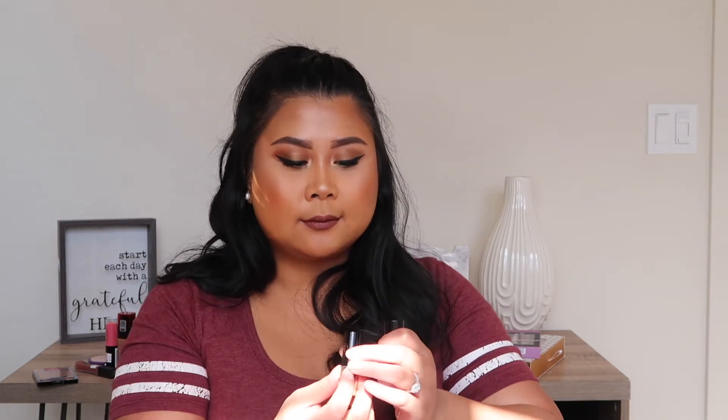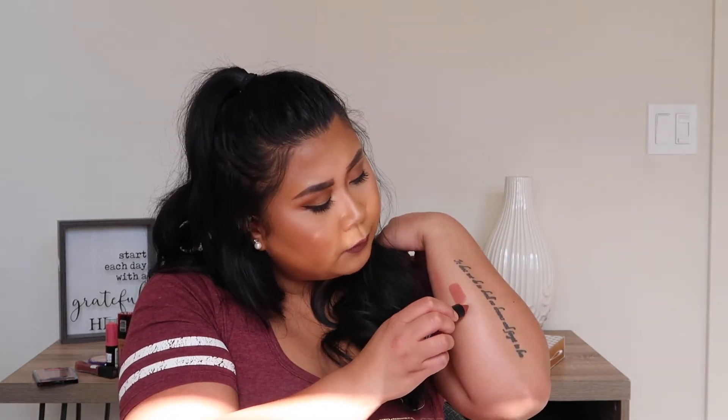I also got another Anastasia Beverly Hills matte lipstick in Rouge. Look at this, it's so pretty. I'm going to swatch it right next to the Staunch one. They're fairly similar but this one's just a little bit darker. Look how pretty these colors are — I'm so happy I got them. I'm kind of kicking myself because there was so much more lipstick there that I didn't get.